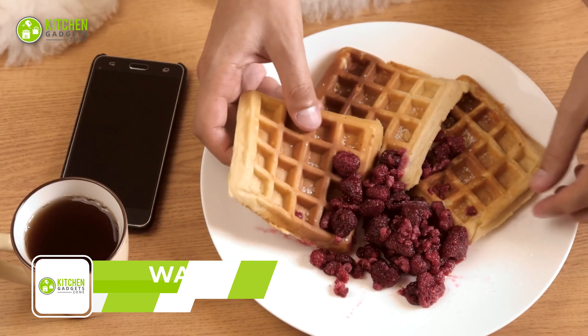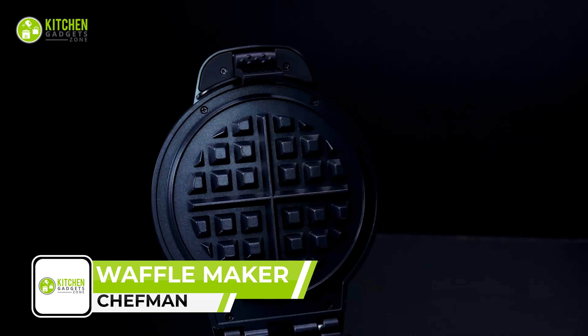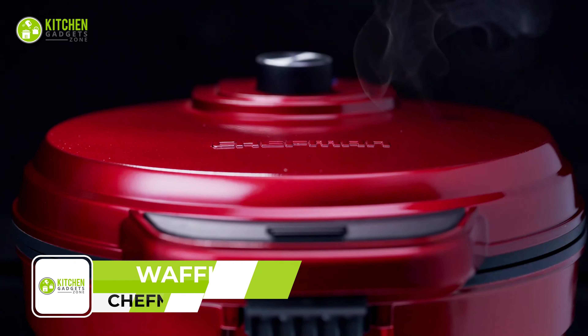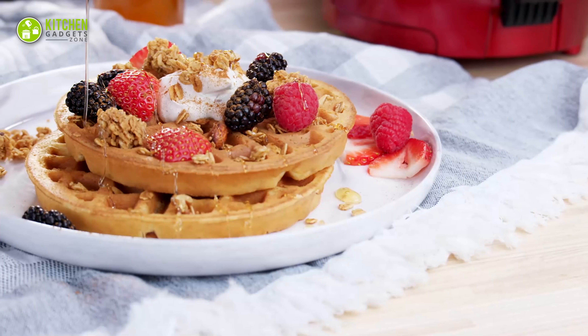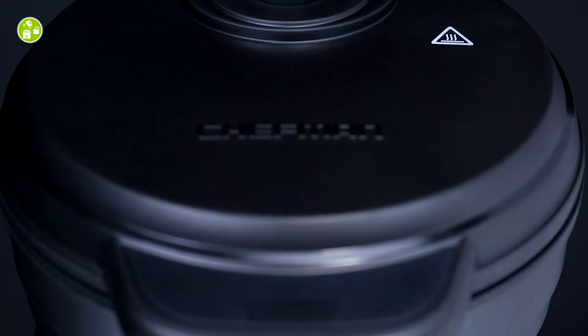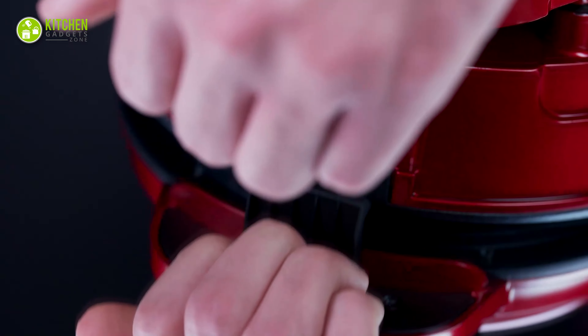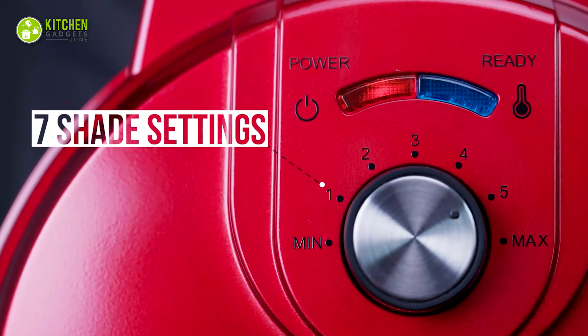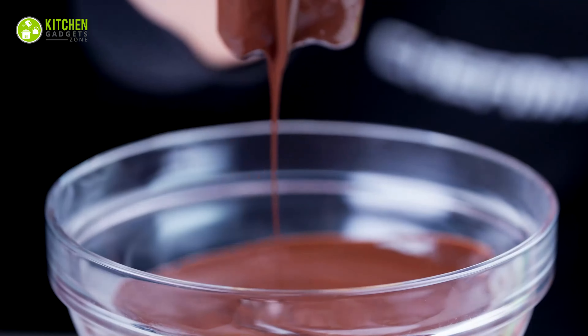Belgian waffle is something nobody can resist. Take your waffle game to the next level with the Chefman Belgian Waffle Maker. Equipped with a shade selector and temperature control, this allows you to cook your waffle to perfection. Its wraparound channel prevents messy overflow and leakage, making clean up a breeze. With 7-shade settings, you can customize the waffles to your liking, from light and fluffy to dark and crispy.